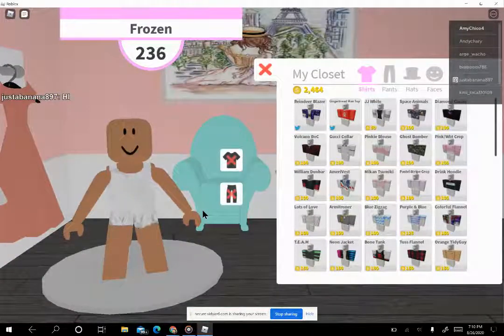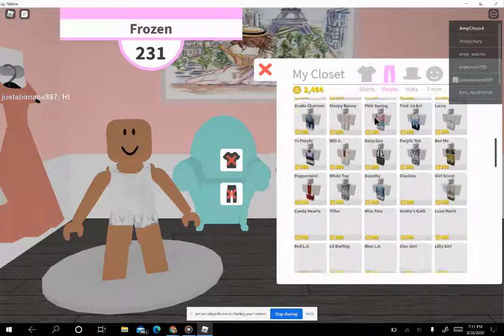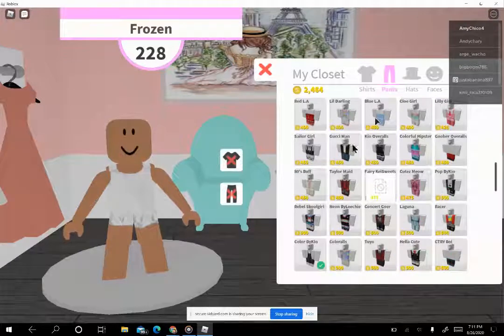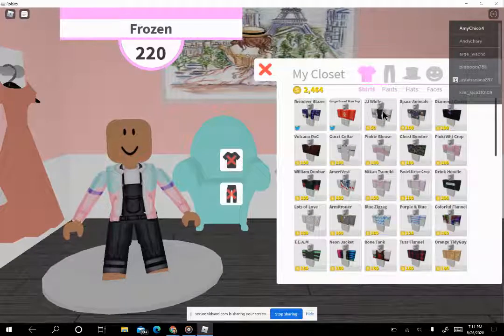Okay, my closet — I already bought an outfit because I figured it out. I did not look on YouTube, I just found it myself. I bought this one and I thought it was kind of good, but if I get a shirt...